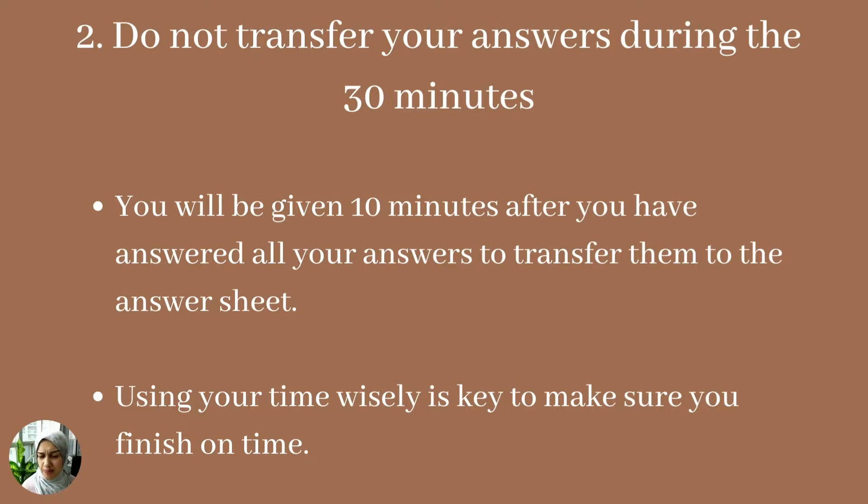Another time management tip is that you will be given 30 minutes to complete all the questions, and then you will actually be given 10 extra minutes to transfer your answers to the answer sheet. What I recommend is that you do not transfer your answers during that 30 minutes — rather, allocate that time specifically to answering the questions and looking for keywords. Then when you are given the 10 minutes at the end, use that time wisely to transfer your answers.